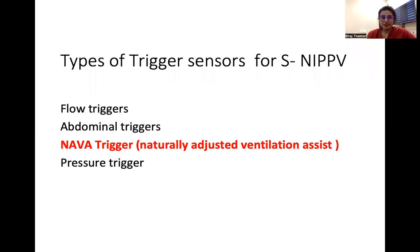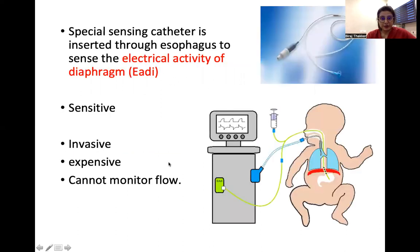The third type of trigger is NAVA — neurally adjusted ventilatory assist. There is a special catheter that goes into the patient's esophagus, senses the electrical activity of the diaphragm, and sends those signals to the ventilator to initiate breath. This is a very sensitive method, but it is expensive, invasive, and cannot monitor flow.